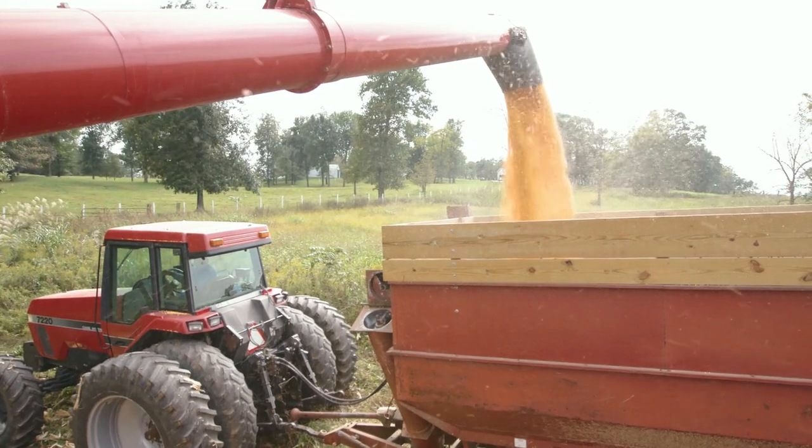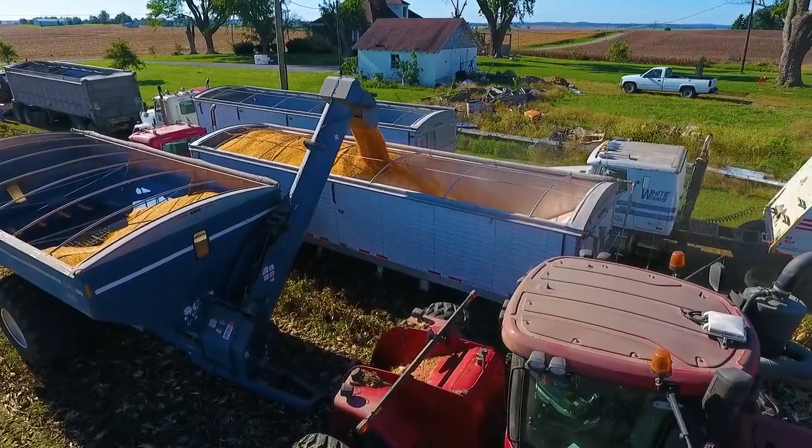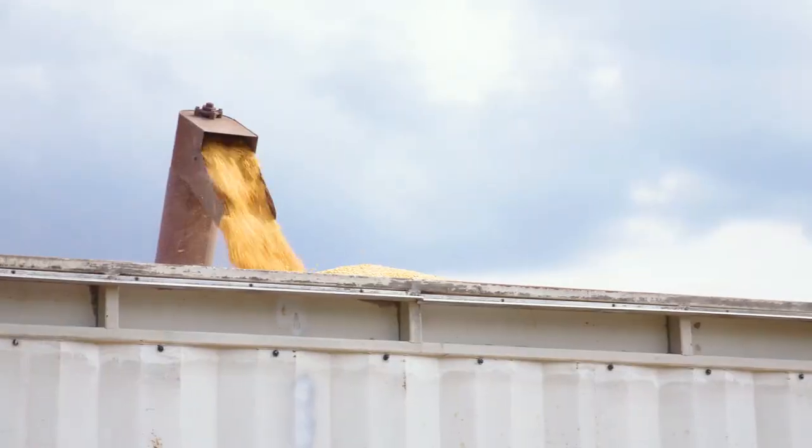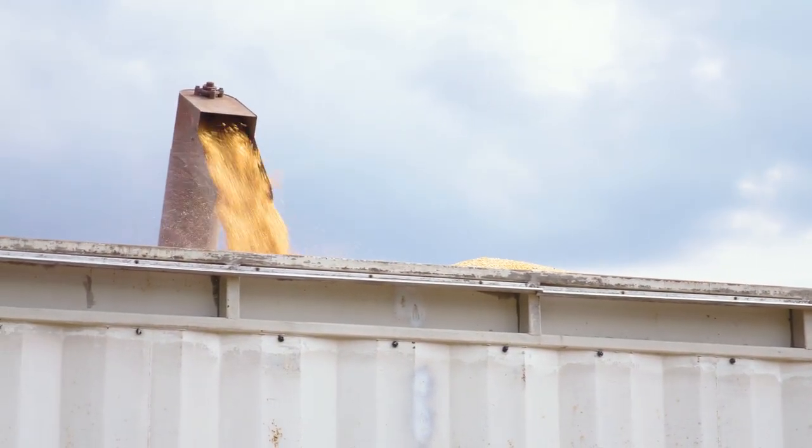We'll harvest 25 to 30 truckloads, semi-loads a day. How big are the trucks, and how much grain can the trucks hold? The trucks will weigh about 80,000 pounds, the whole thing, when it's loaded, and it holds about 1,000 bushels of corn, or four and a half to five acres.